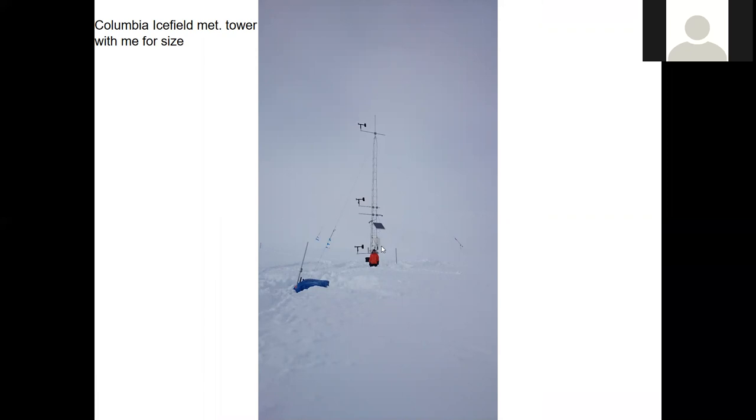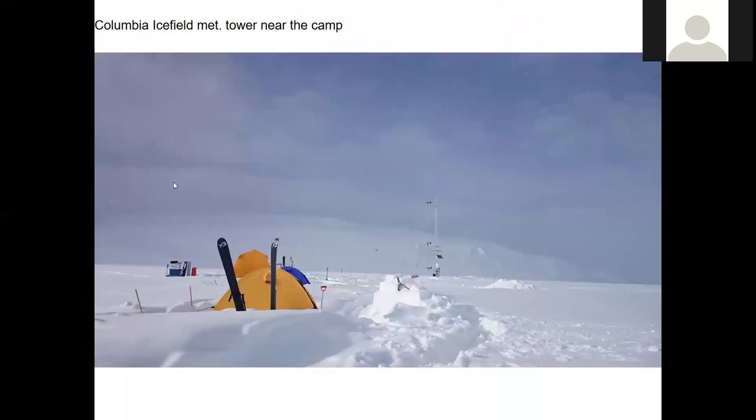It transmits information to a satellite called Iridium. It's not there anymore — this is a few years ago now. And there is a picture of the tower with the camp, and then just this gap in the mountains — that's where the outlet to the Athabasca glacier is.